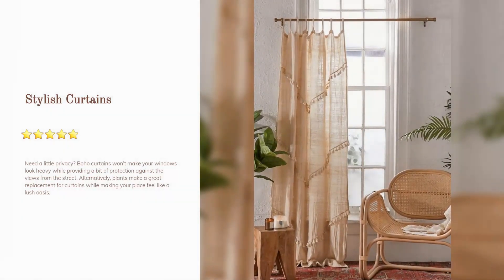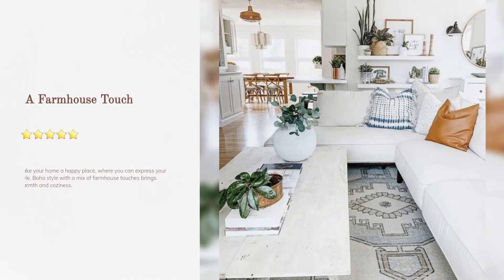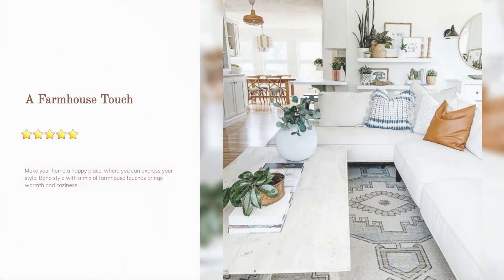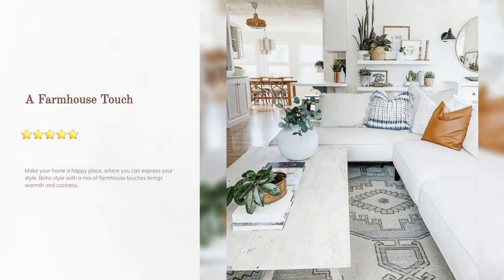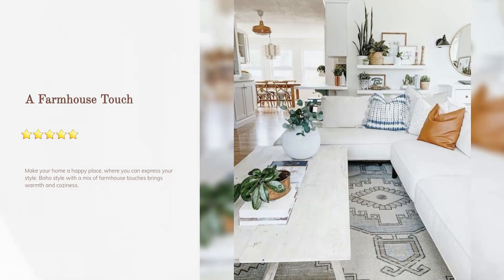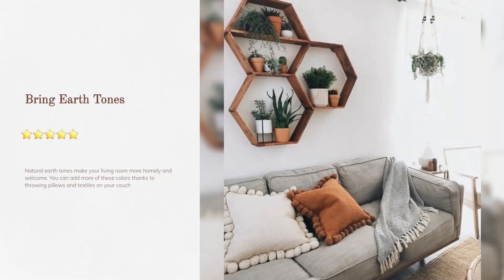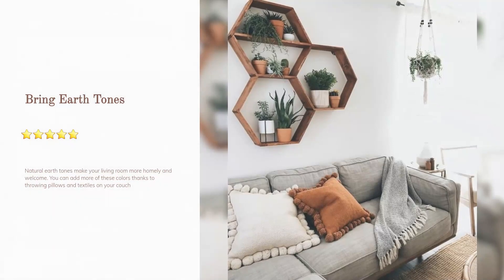Alternatively, plants make a great replacement for curtains while making your place feel like a lush oasis. A farmhouse touch: make your home a happy place where you can express your style — boho style with a mix of farmhouse touches brings warmth and coziness.